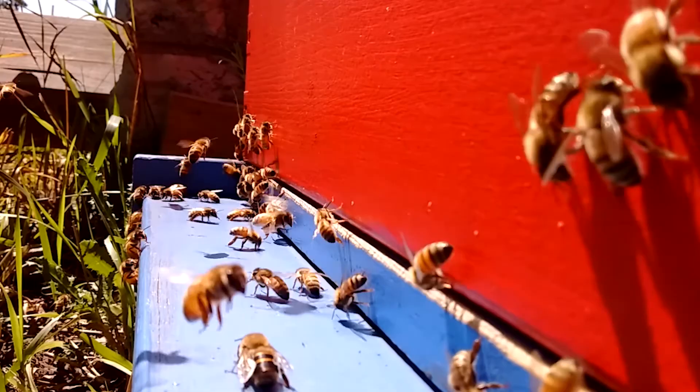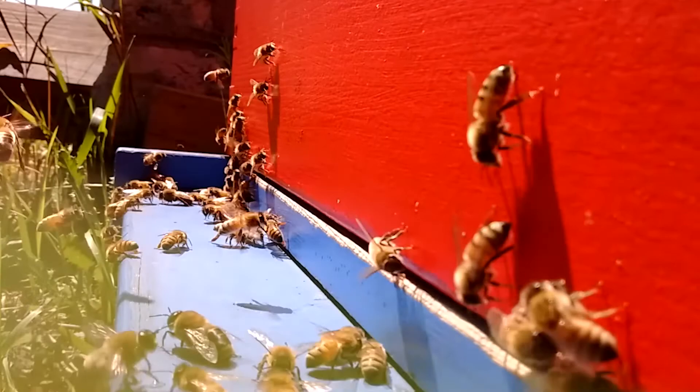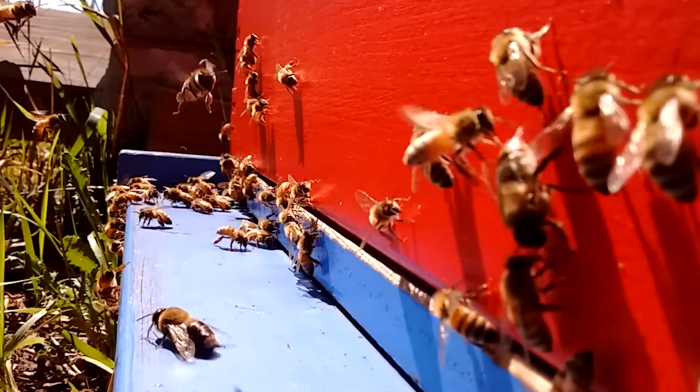The bees we keep at the Urban Ecology Center have the scientific name Apis mellifera, the honeybee. They are not native to North America. Rather, they were brought to this continent in the 1600s by European settlers. They have since been naturalized in our landscape and are an essential part of our agricultural system.